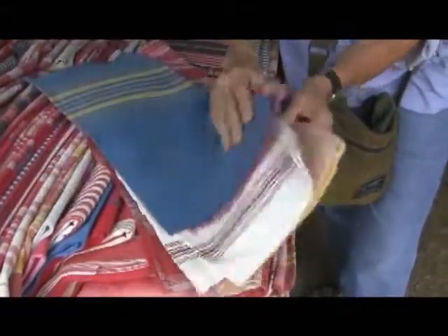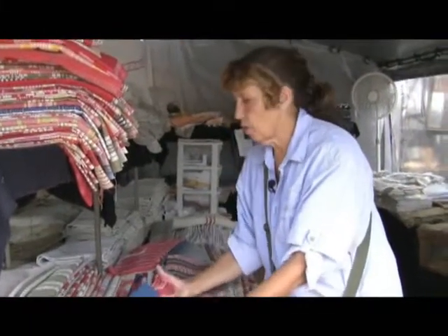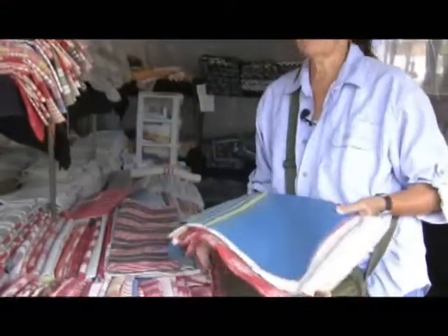They use them for pillows, upholstery. I've had people make clothing out of them, tote bags, and they're pretty fabulous.